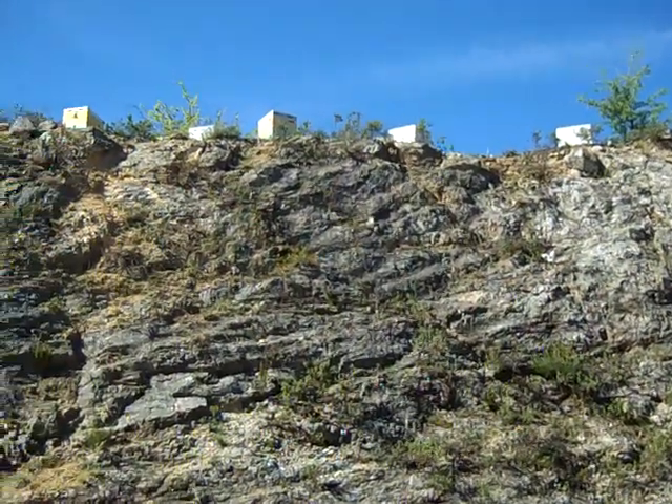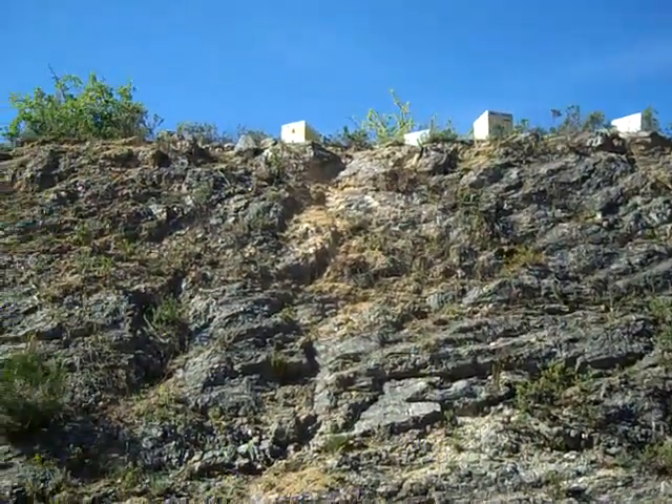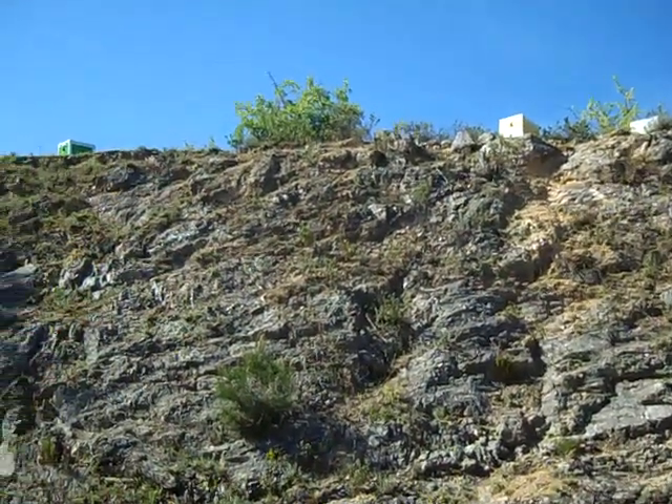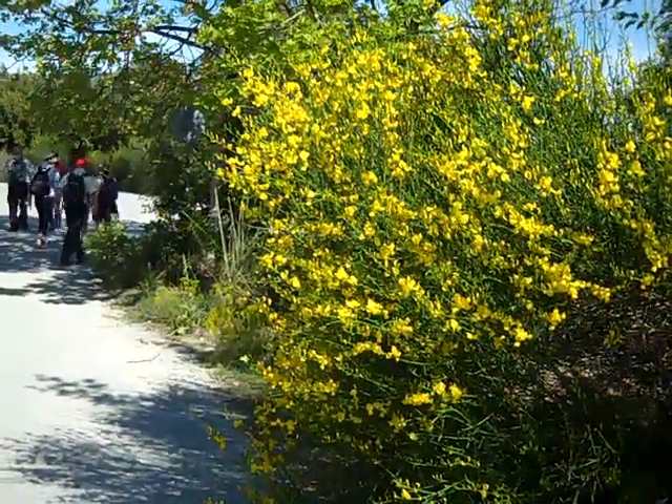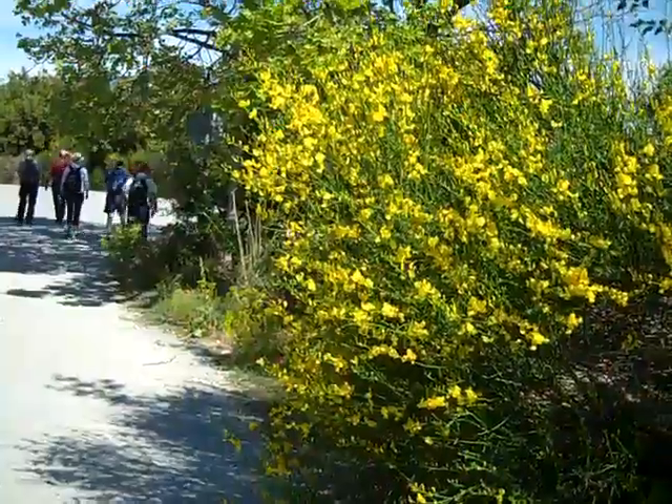Beehives on top of a small hill near Olympiada that we're passing on the trail to Stagira. A big plant they call May in Greece, only blooming a few days in May.